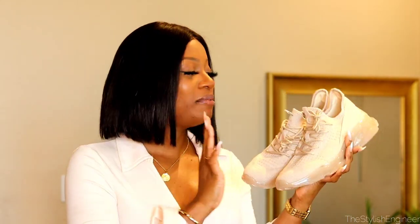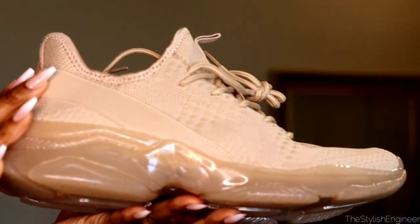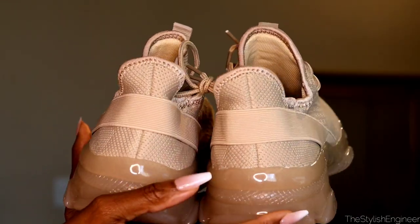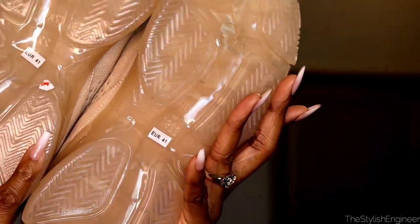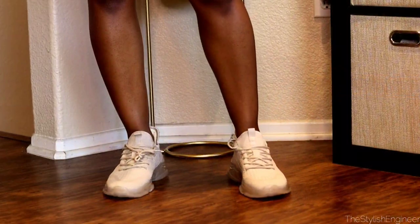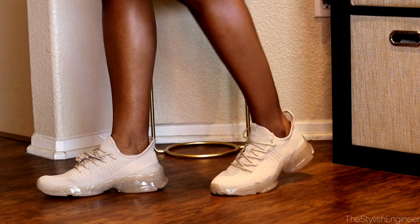I rarely show sneakers on my channel, but I absolutely had to snatch up a few from the Cuckoo line. I grabbed these because they're a really pretty nude color — very soft, and they kind of remind me of Yeezy shoes. They're really sleek and stretchy. I'm going to try these on with you all to see how they fit. Oh, these are comfortable — I was not expecting that at all!